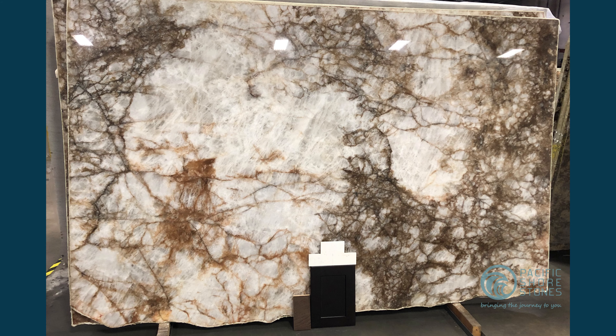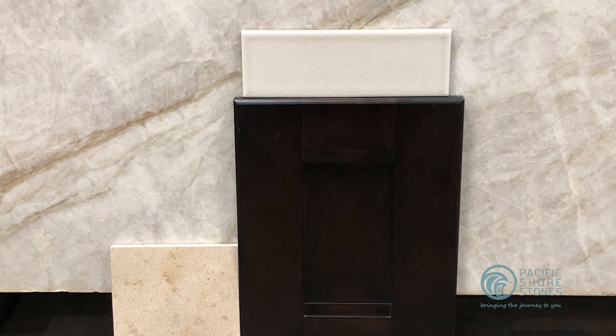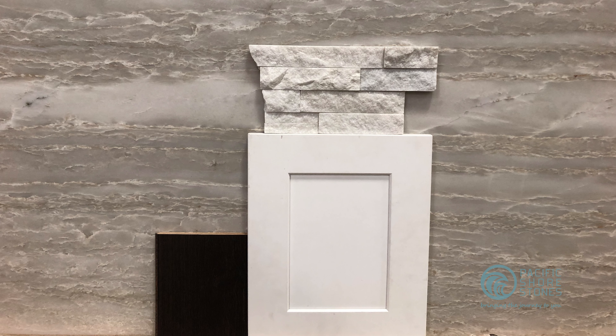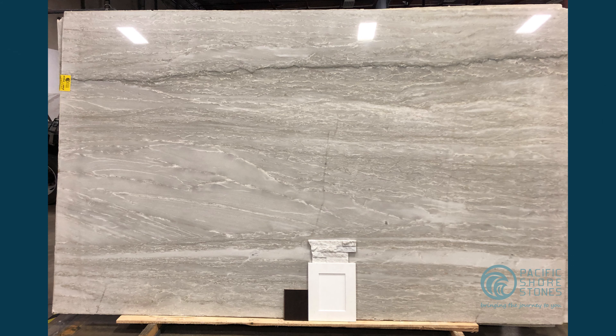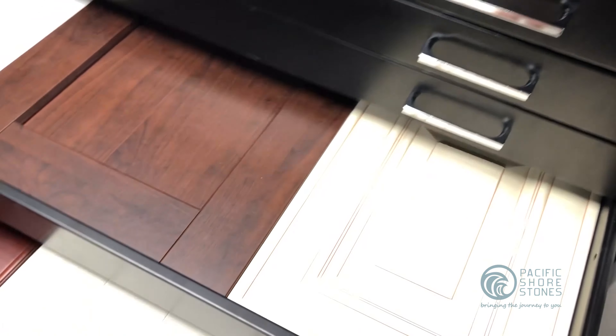Also, bring samples. When selecting your slab, it helps to bring any other element of your project you've already decided on — for example, a cabinet door sample, floor tile, or a backsplash sample. Our locations offer paint charts and some have cabinet samples to help you with this.